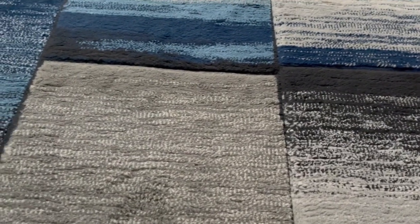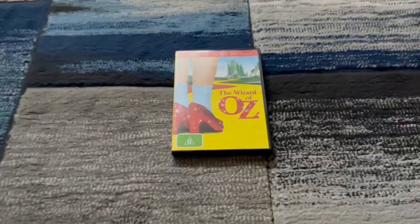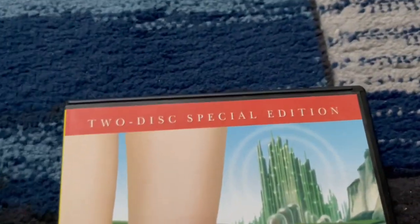So today we're going to follow the yellow brick road to do another DVD review. And this DVD is The Wizard of Oz from 2005, and it's the two-disc special edition.